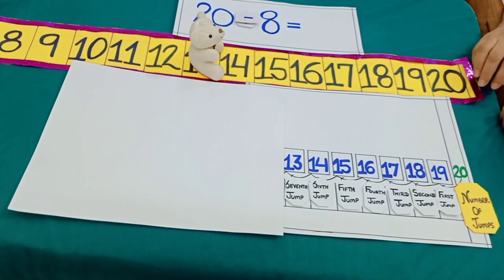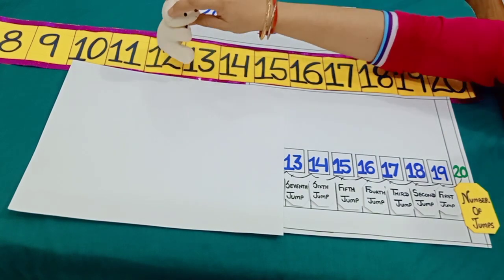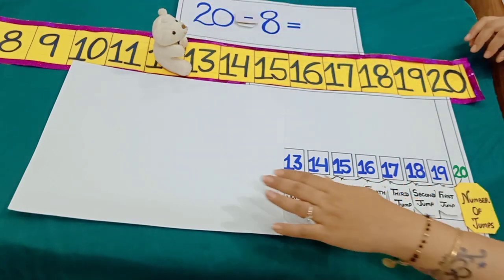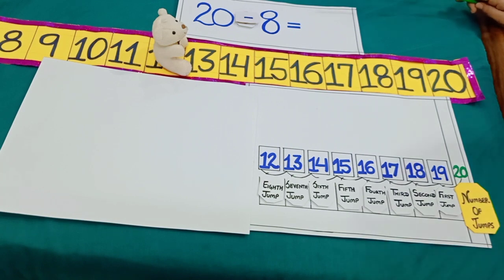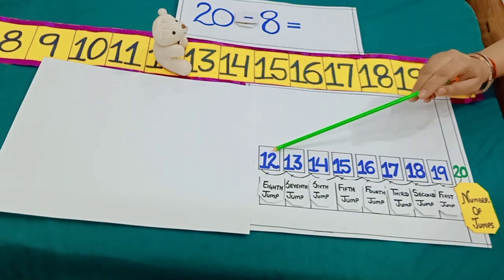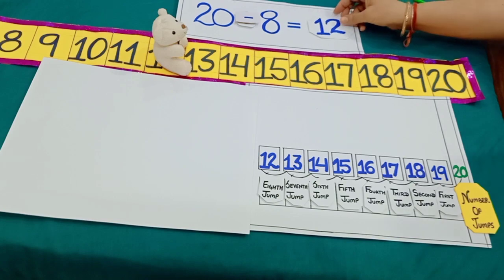She takes another backward jump and reaches at 12. So, dear students, we see when Minnie took 8 backward jumps from number 20, she reaches at 12. So we see 20 minus 8 is equal to 12.